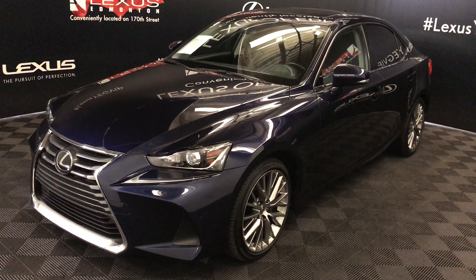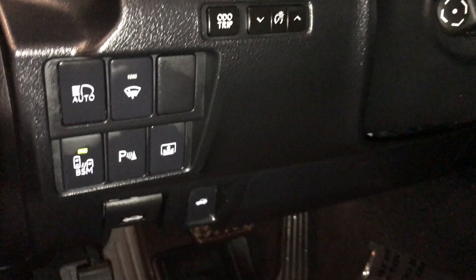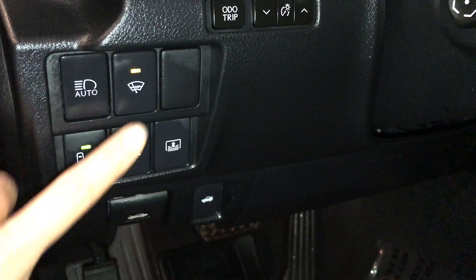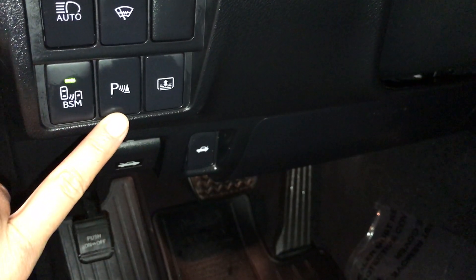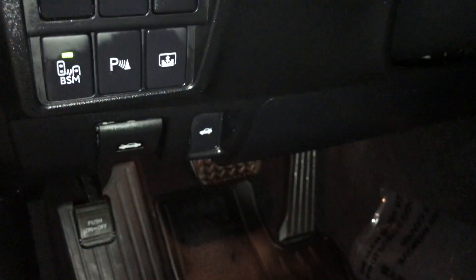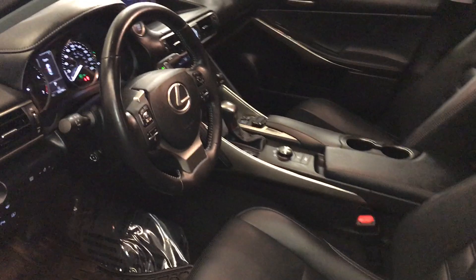This is a luxury package. It includes driver's seat memory, powered windows, locks, and side mirrors, controls for your odometer trip, dashboard lighting, automatic high beam feature, windshield wiper deicer, blind spot monitoring, rear cross traffic alerts, parking assist, rear sunshade, hood and trunk release, power adjustable front seats, driver has lumbar support, powered tilt and telescopic steering wheel.